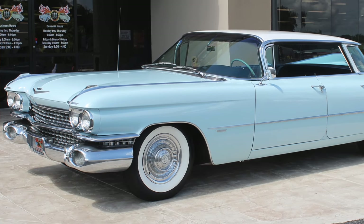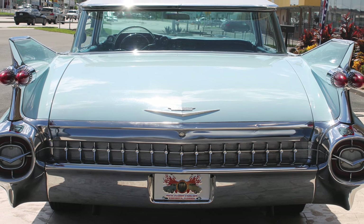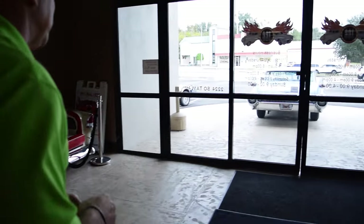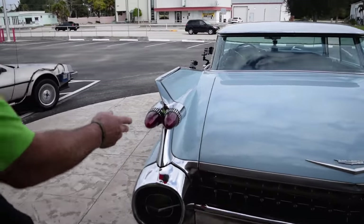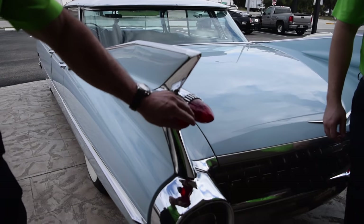It's a 1959 Cadillac. Beautiful car. For those of you that don't know Cadillacs very well, the most iconic year is a '59 due to the fins on the back, which we're going to have to show you right now if you take a walk out this way with us. Come on, Mike. With the '59 Cadillac, they're the only year that had these real tall fins and the double bullet taillights.